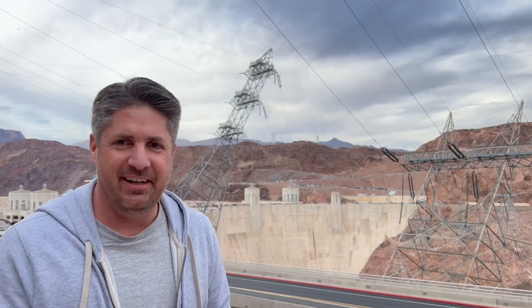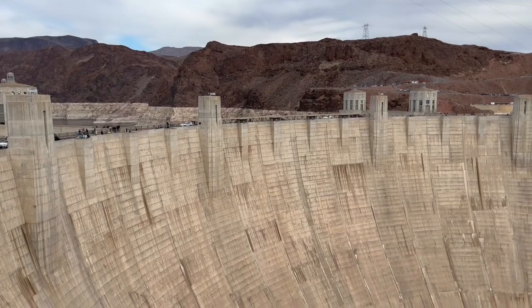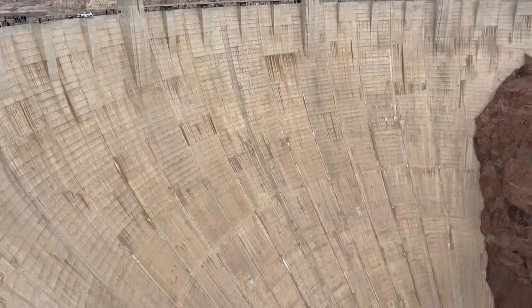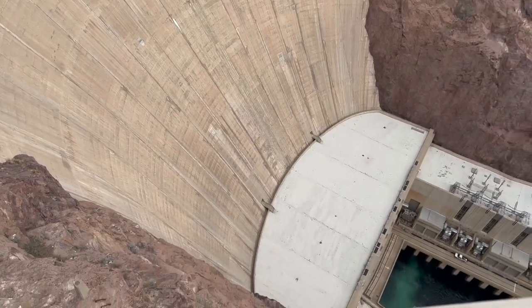Hey, my name is Matt and I'm here to give you tips on visiting the Hoover Dam. So Cheryl and I just got done checking out the Hoover Dam. We've been here a few times before, but not since the new bridge has been completed. So I just want to tell you kind of how to visit the Hoover Dam.